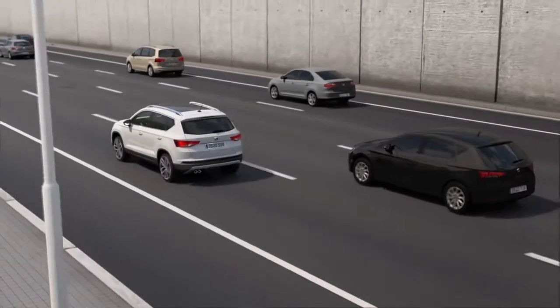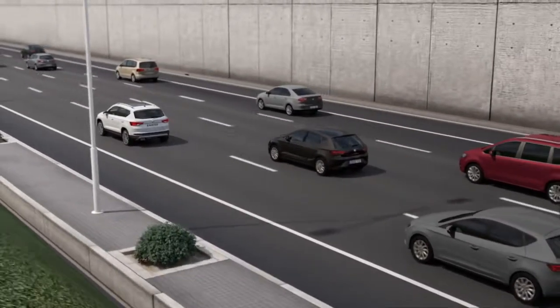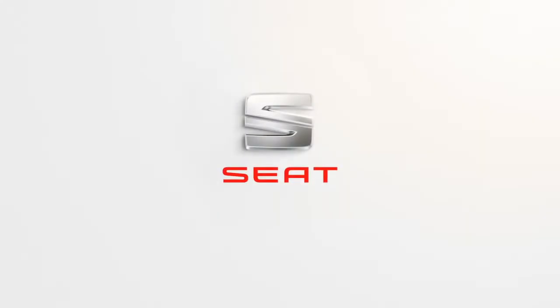If you never imagined making everyday experiences extraordinary, think again with the new Seat Ateca.